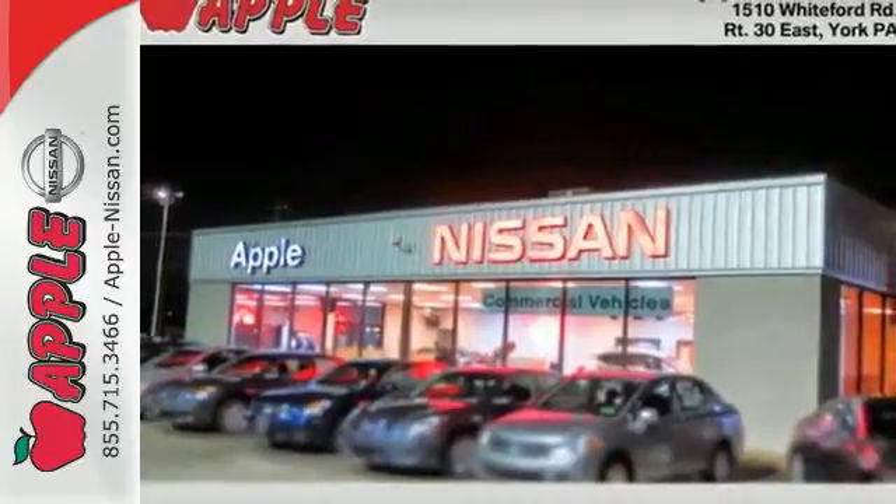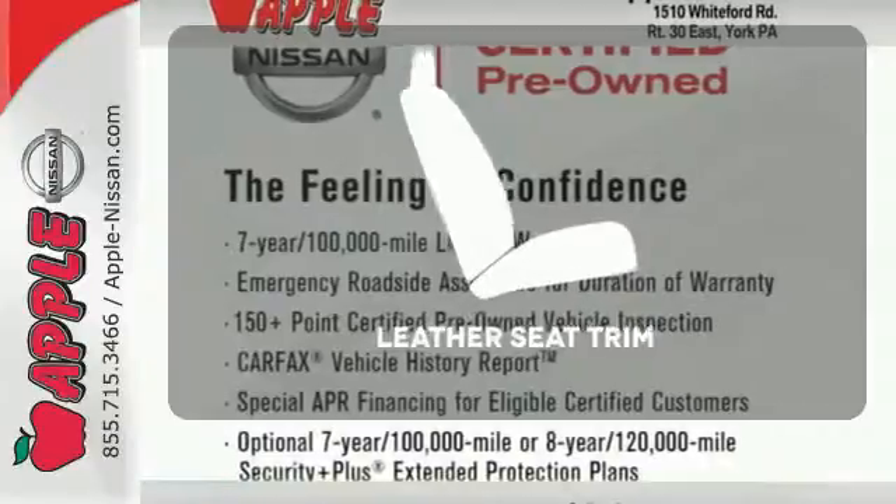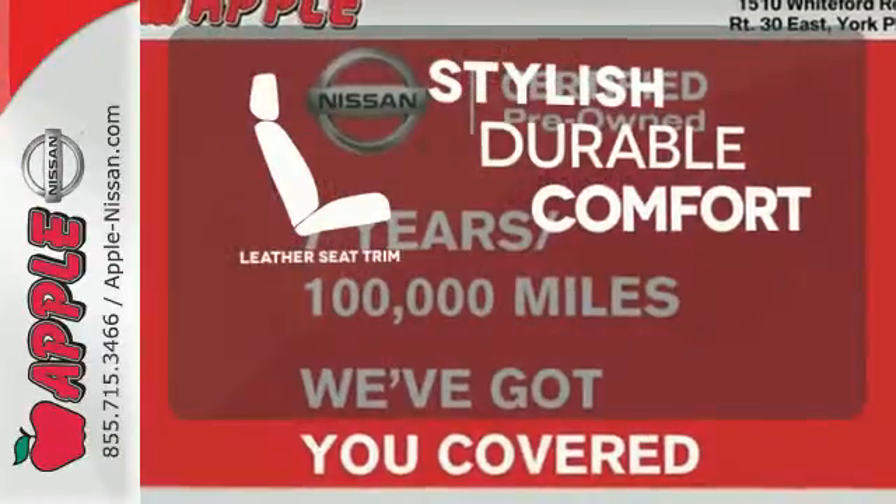Plus, for added protection, a security system, anti-lock brakes, and multiple airbags come standard. The leather seat trim offers style and durability.